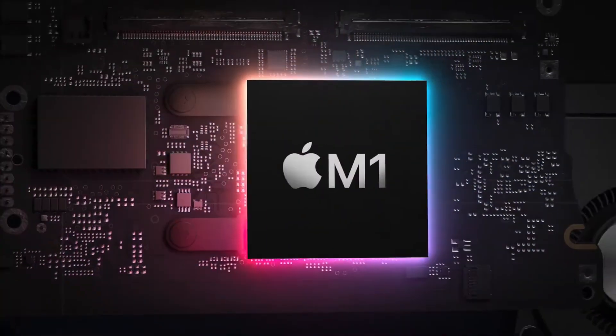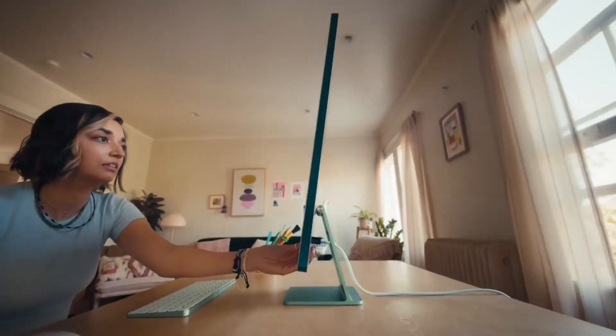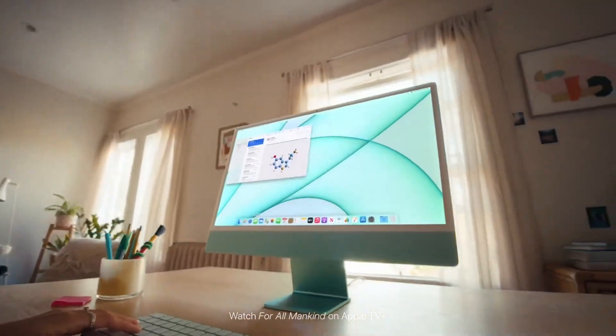It's actually in the development stage right now, which is quite far along. Most of the work is on the internal parts — with a new chip, there's going to be a slightly different infrastructure on the inside. There are two models out there, supposedly, model numbers J433 and J434.